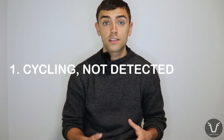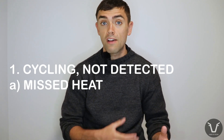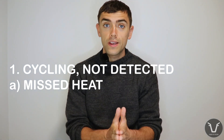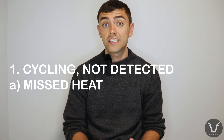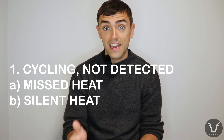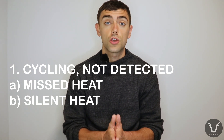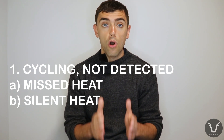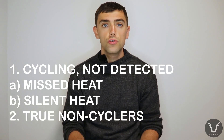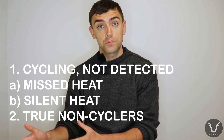We can break down non-cycling cows into a few different groups. The first group are those which are actually cycling but for which the heat was not detected — the farmer missed it, or something slipped the net with whatever technology or aids they were using. Another reason heats might not be detected is that these cows may only have had a silent heat. In fact, 70 to 80% of cows with that first ovulation show a silent heat, where there's no obvious in-heat oestrus behavior.